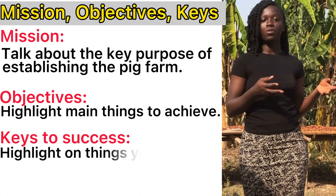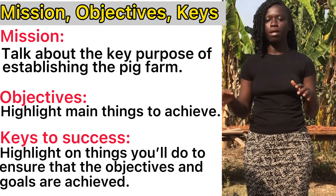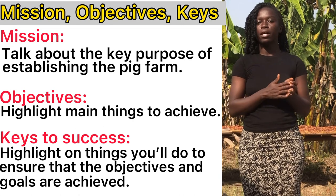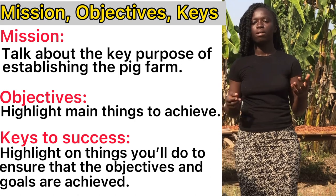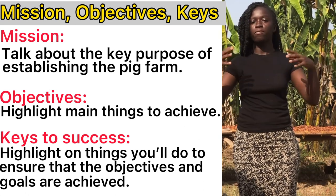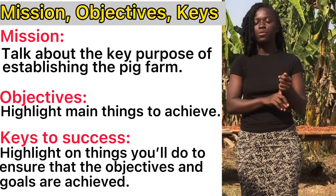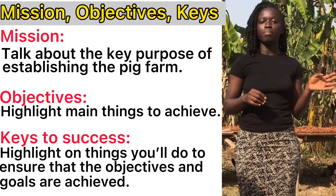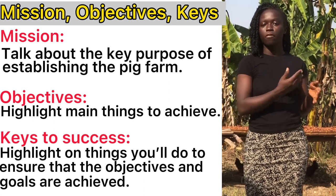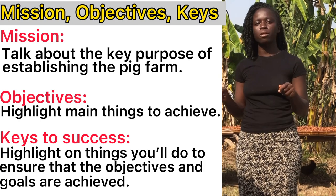You also have the keys to success: the things you will do to ensure that your objectives are realized. You hit on key areas essential to ensure good health, protection, and good housing for the pigs — and list everything you will do to ensure these things are in place. With this, you can also speak on putting in place proper vaccination schedules, maybe getting a veterinary doctor that will be visiting the farm frequently, and biosecurity measures, which are very important to ensure the safety of the pigs.